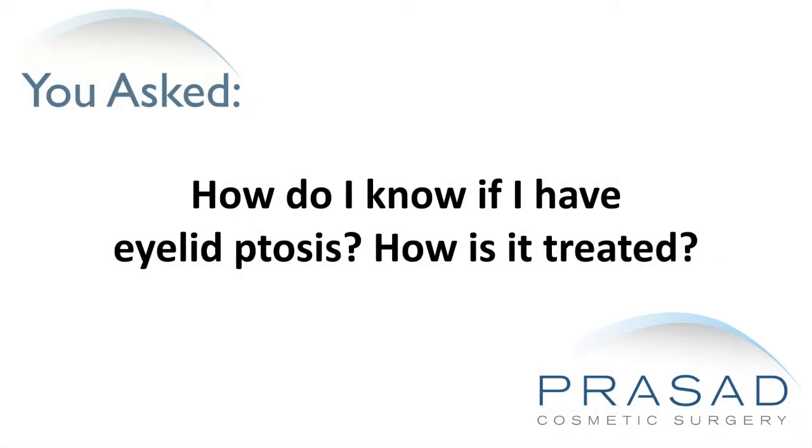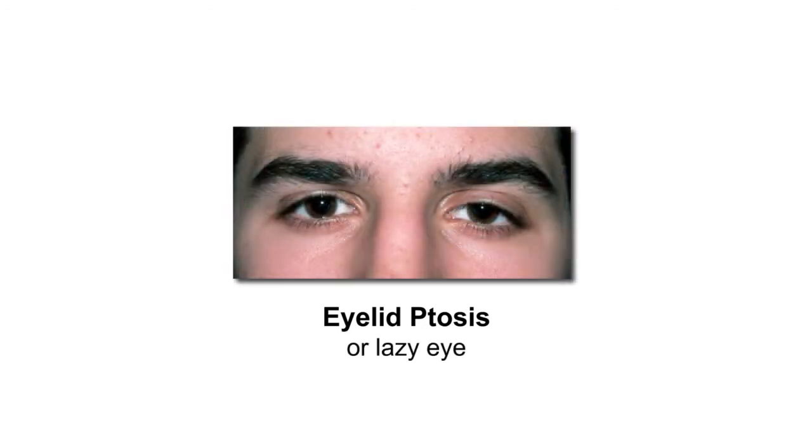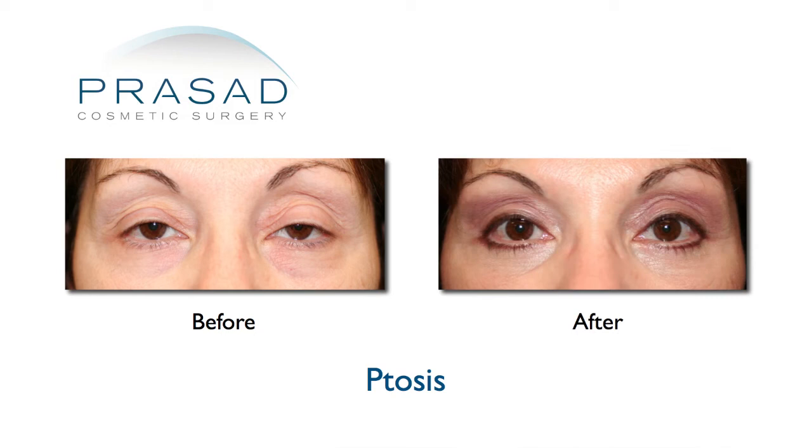How do I know if I have eyelid ptosis, and how is it treated? Ptosis is a term which means droop. When the eyelid droops, we call it eyelid ptosis — often referred to as a lazy eye. If you or someone you know has one or both eyes looking partially closed, you may be looking at ptosis. In most situations, the appearance and vision can be improved with ptosis surgery.